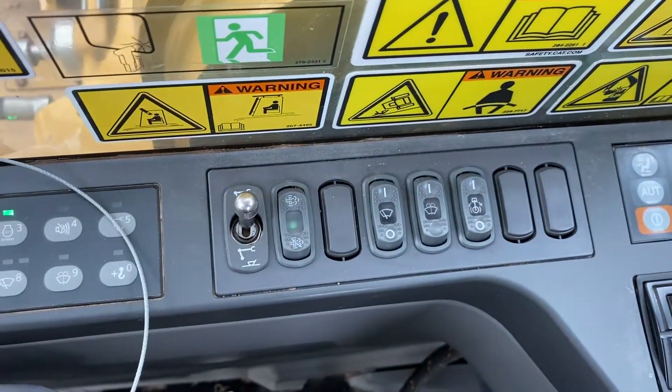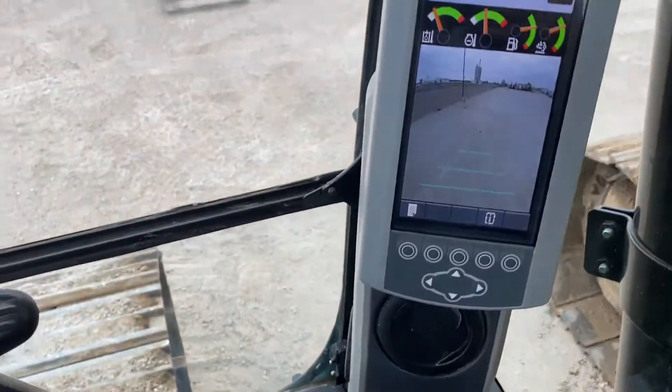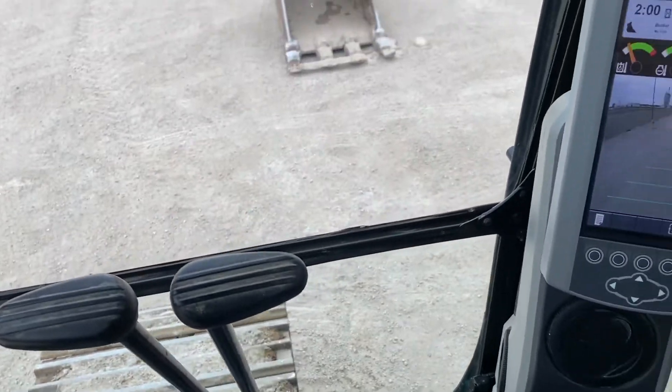Quick coupler right there. Has the backup camera. Has an air ride seat.